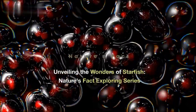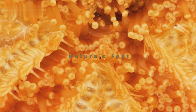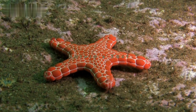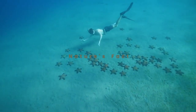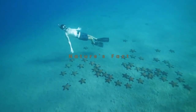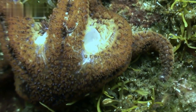Unveiling the Wonders of Starfish — Nature's Fact Exploring Series. Welcome back to Nature's Fact Exploring Series, where we dive deep into the mysteries of the natural world. In today's episode, we're going to unveil the fascinating world of starfish. These incredible creatures are more than just pretty shapes in the sand; they're complex and intriguing marine animals that play a crucial role in our ocean ecosystems. So let's embark on this underwater journey and discover the wonders of starfish.